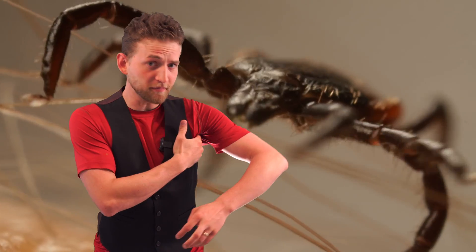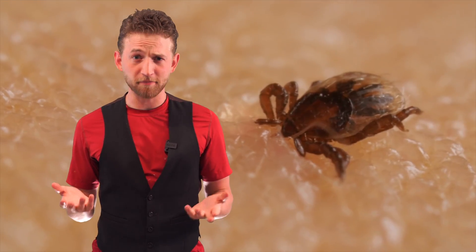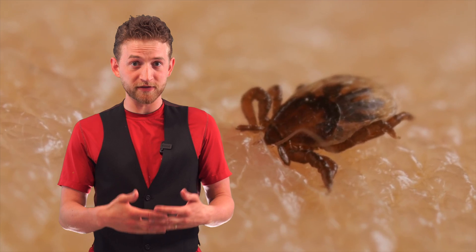So once a tick has found a host, what happens? It's going to migrate to someplace that's not going to be disturbed — whether that be armpits, groins, or behind the ears — someplace safe. And it's going to bite. Usually it's completely painless; you can't feel a tick biting you. But you will feel the effects because it's going to be attached for a long time — between three and ten days before it's fully engorged with blood and will let go of its own volition.